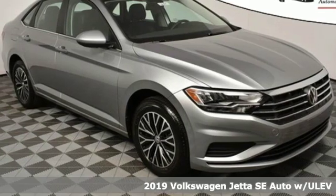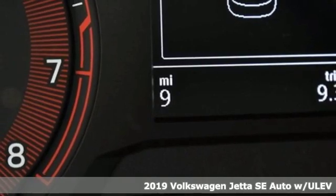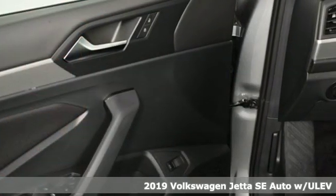It's a new 2019 Volkswagen Jetta. Performance, fun, efficiency. The Jetta moves you forward in all the right ways.